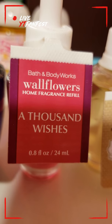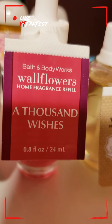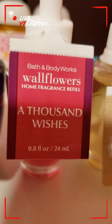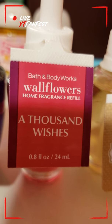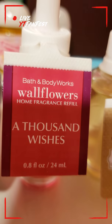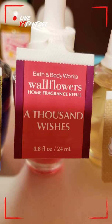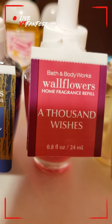Next I have Thousand Wishes, and of course Thousand Wishes is a classic and it is a very nice scent. It is a strong scent — for me it does linger a lot, and I'm pretty sure for many of you as well. So if you want a scent that lingers a lot and you're okay with strong scents, this is a nice one.